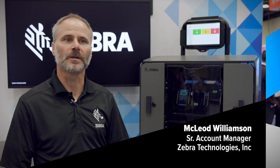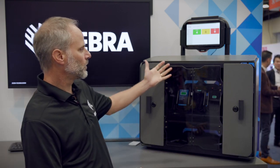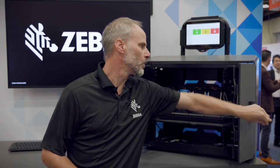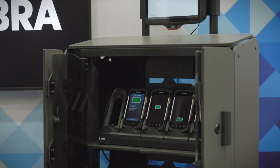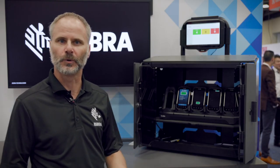Hi, my name is McLeod Williamson with Zebra Technologies and today I'm going to be talking about our intelligent cabinet solution. We're going to move here and look — we've got the cabinet here that has four Zebra devices. The whole idea is that we're having a way to manage and provide accountability for mobile devices that are used throughout an operation.